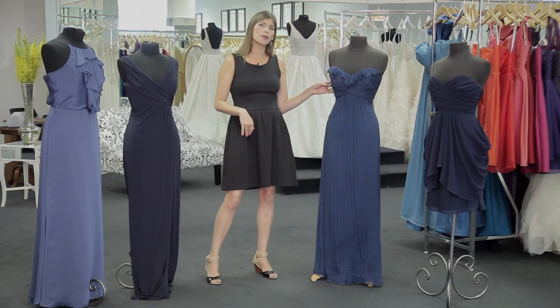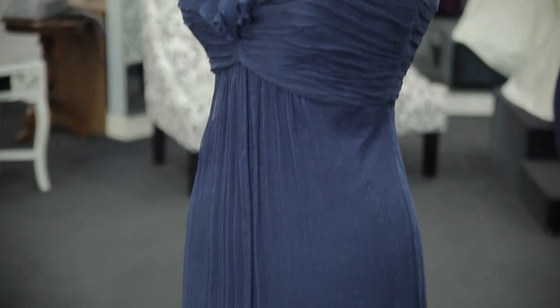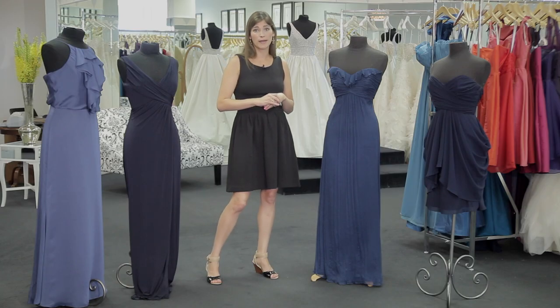This crinkle chiffon is more appropriate for a formal wedding. The lightweight fabric also lends itself to more of a summer or springtime wedding, and the silhouette is perfect for a formal event.